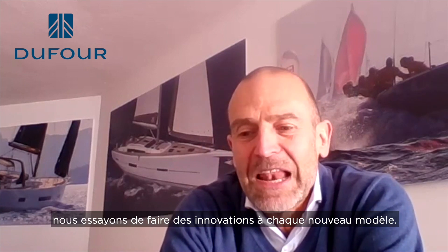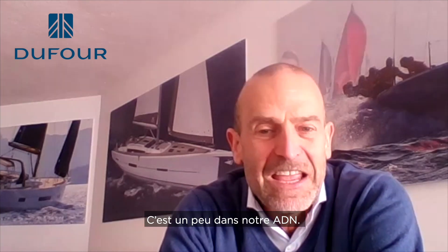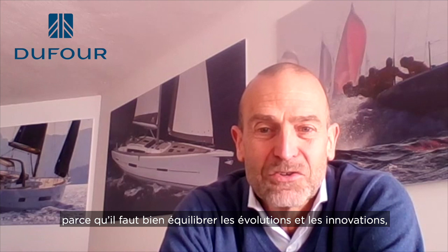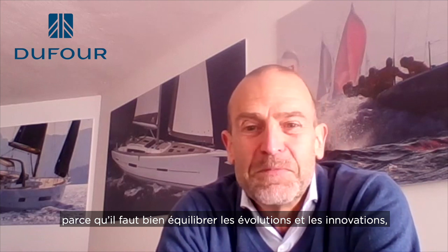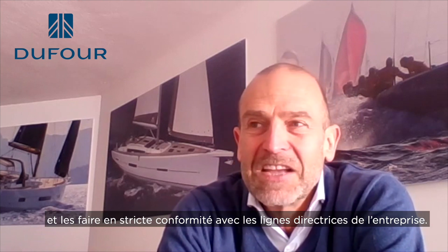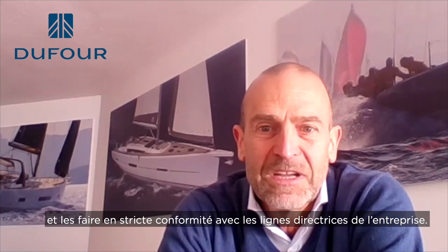Generally speaking, we like very much to make an innovation in any new model. This is a little bit the DNA we have. Working for a production ship, you have to take care because evolution and innovation must be balanced and must be made exactly in accordance with the management and, more than everything, with the market. So we like to try to give something new.